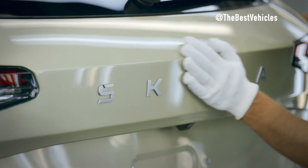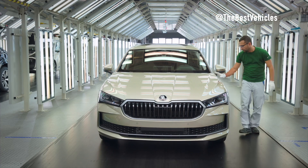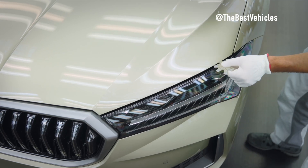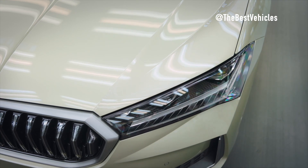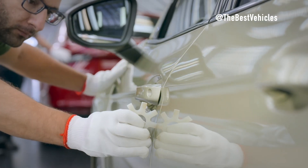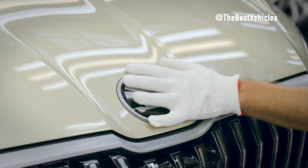This strategic relocation from Kvasiny not only opens up production capacity for additional Octavia units at the Kvasiny site, but also marks a significant milestone in Škoda's renowned history, with the Superb being the flagship model since its inception in 2001. The production launch is a momentous occasion, particularly given the Superb's role in the Beta Plus project, where Škoda took the lead in jointly developing the Superb and Volkswagen Passat.